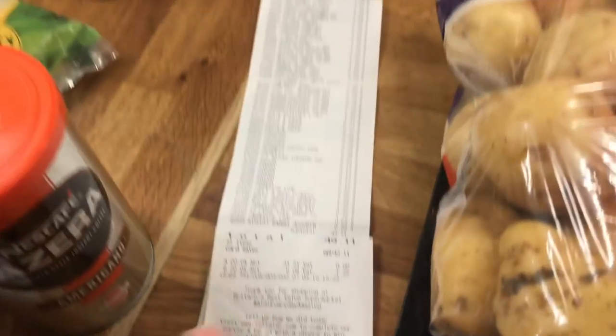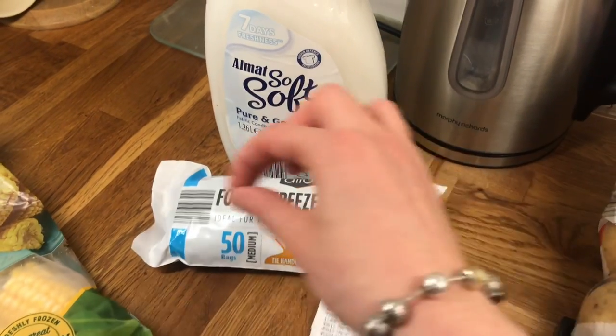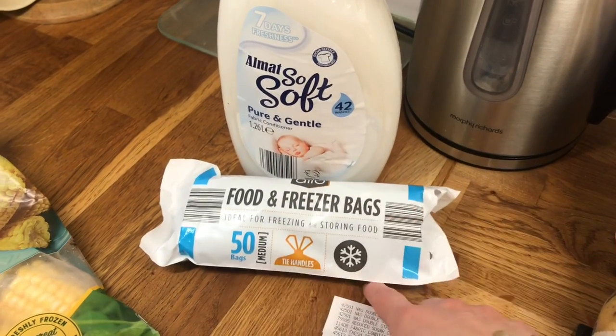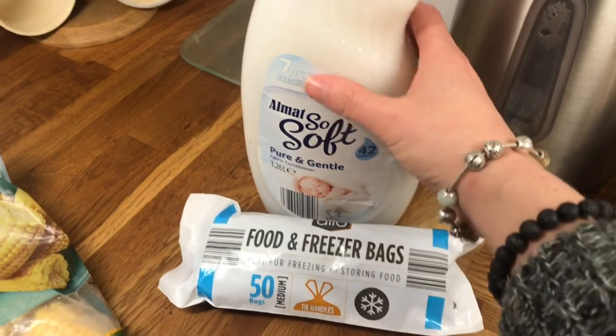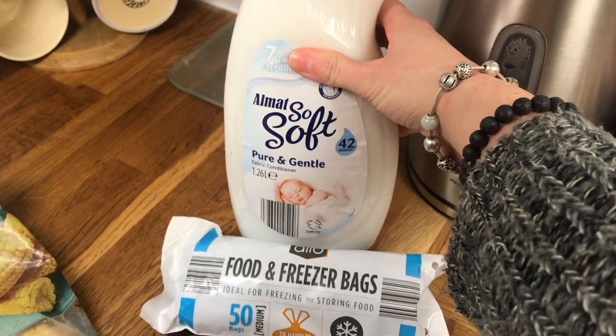Moving on to Aldi, we spent £49.11. For non-food items I just needed freezer bags — I do prefer the zip ones but they didn't have any, so I got these instead. I'd already picked them up before going to Asda. I also got some fabric softener.